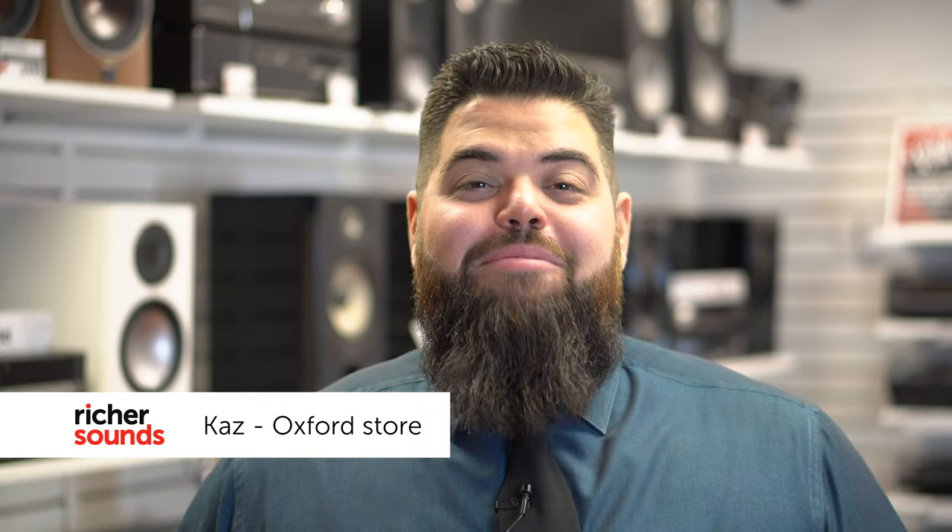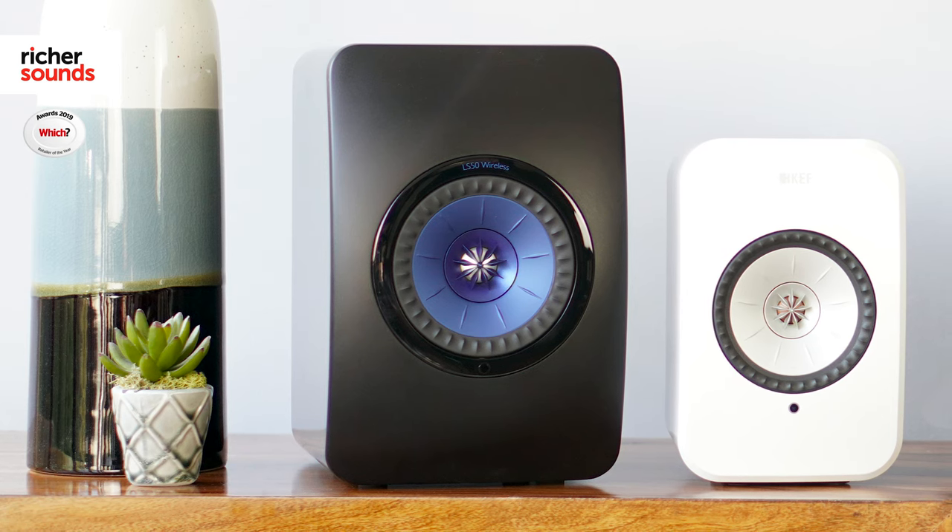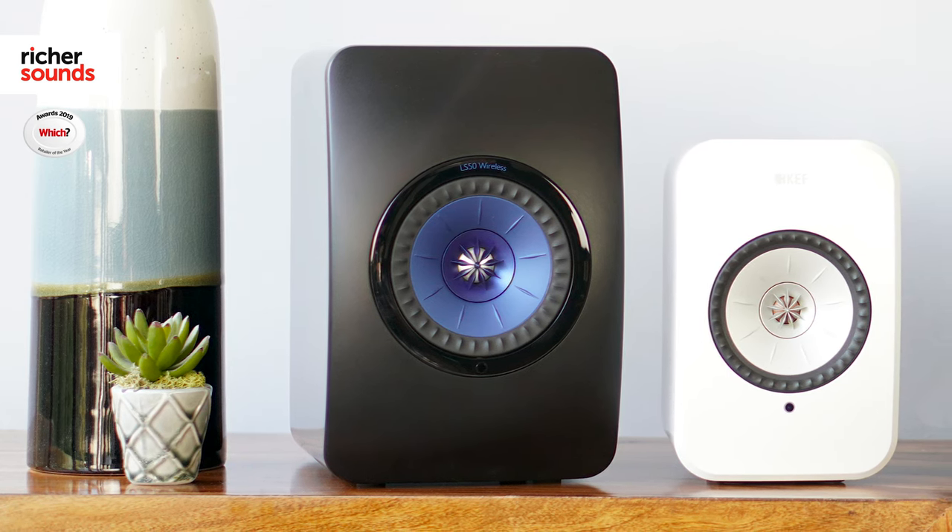Welcome to Richer Sounds Oxford, my name's Kaz. Today we're going to be looking at two critically acclaimed speakers from KEF, the LS50 Wireless and the LSX. With both models winning awards left, right and centre, they use some outstanding tech to deliver sound that is second to none. Why don't we take a closer look in the demonstration room?